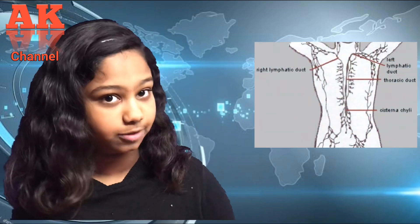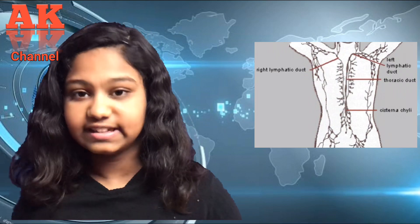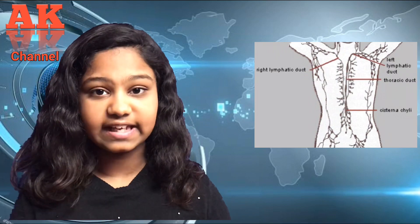Then the lymph nodes — imagine your immune system as a police force, then the lymph nodes would be its police stations. If any pathogen is in your body, the nearest lymph node gets chemical signals and the immune cells expand. This is why you notice swollen glands near your neck when you're ill.